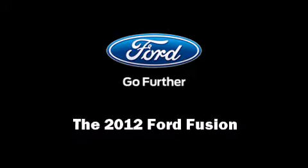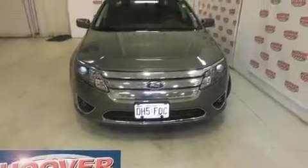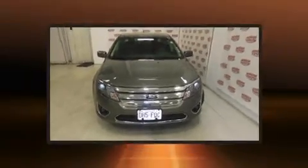Here's a great deal on a 2012 Ford Fusion. This four-door, five-passenger sedan still has fewer than 40,000 miles.